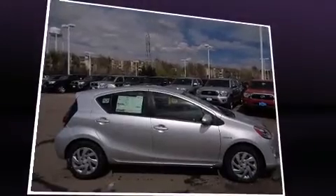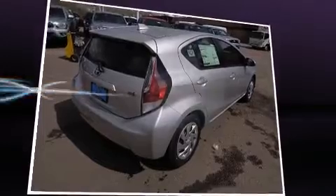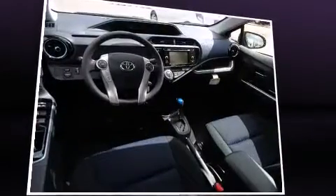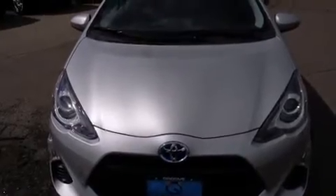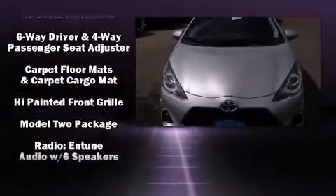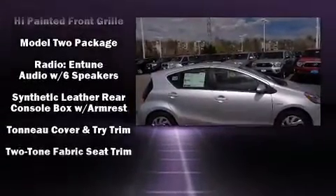Toyota ensures the safety and security of its passengers with equipment such as head curtain airbags, brake assist, ignition disabling, and ABS brakes. Electronic stability control stands out as a technologically savvy innovation, keeping you better connected to the road.